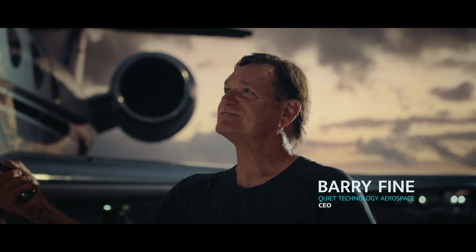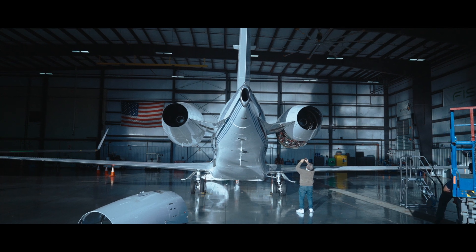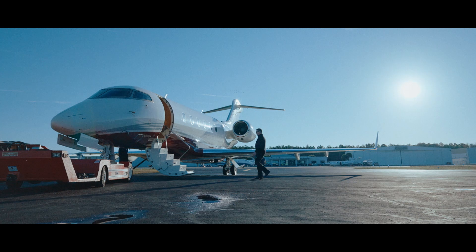Hi, I'm Barry Fine, CEO of QTA. We are here today to talk about the corrosion issues of the thrust reversers installed on the family of aircraft powered by the HTF 7000 engine.